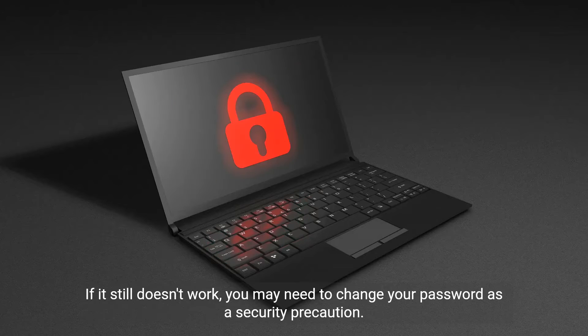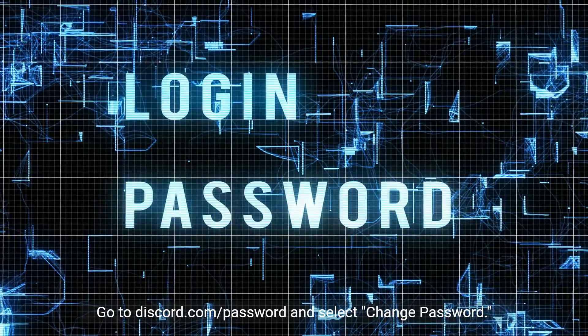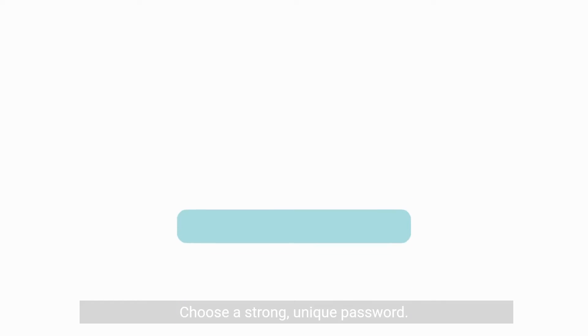If it still doesn't work, you may need to change your password as a security precaution. Go to discord.com and select Change Password. Choose a strong, unique password.